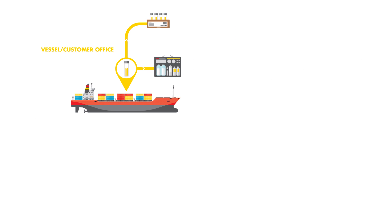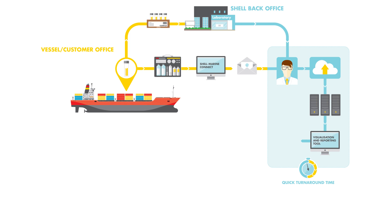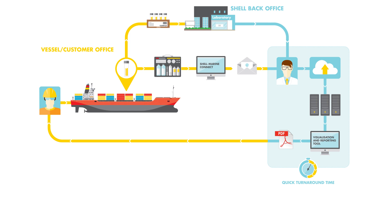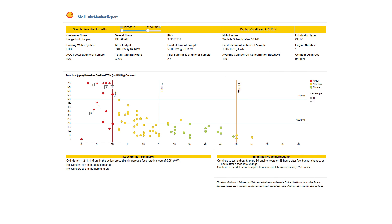Using our Marine Connect software, the Shell Lube Monitor system manages all the data generated by the onboard analysis and then transfers the results easily and securely to Shell technical engineers. Combining this data with analyses from the Shell Rapid Lubricants Analysis laboratories enables the Shell Lube Monitor team to produce a detailed report about engine performance and running condition.